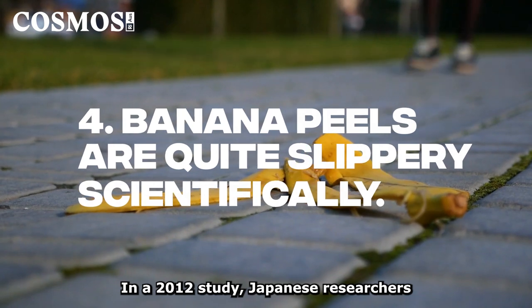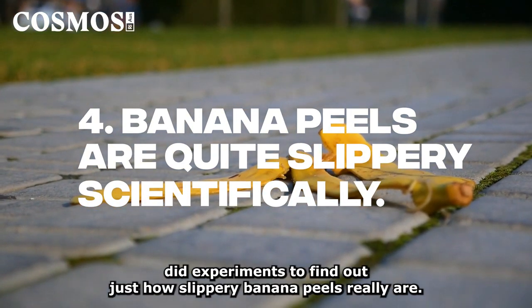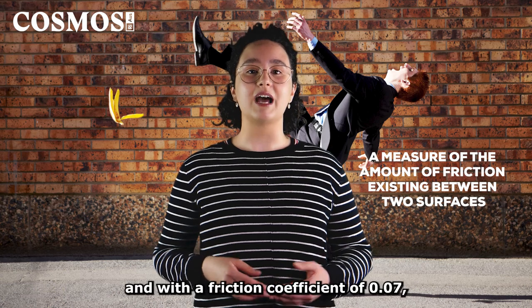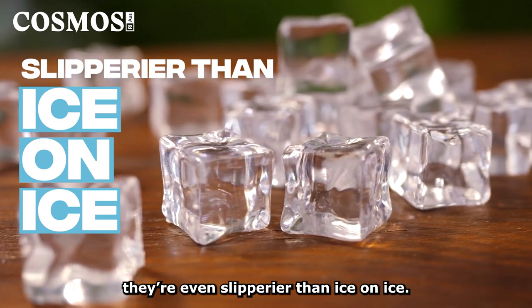In a 2012 study, Japanese researchers did experiments to find out just how slippery banana peels really are. They determined the coefficient of friction for Cavendish banana peels, and with a friction coefficient of 0.07, they're even slipperier than ice on ice.